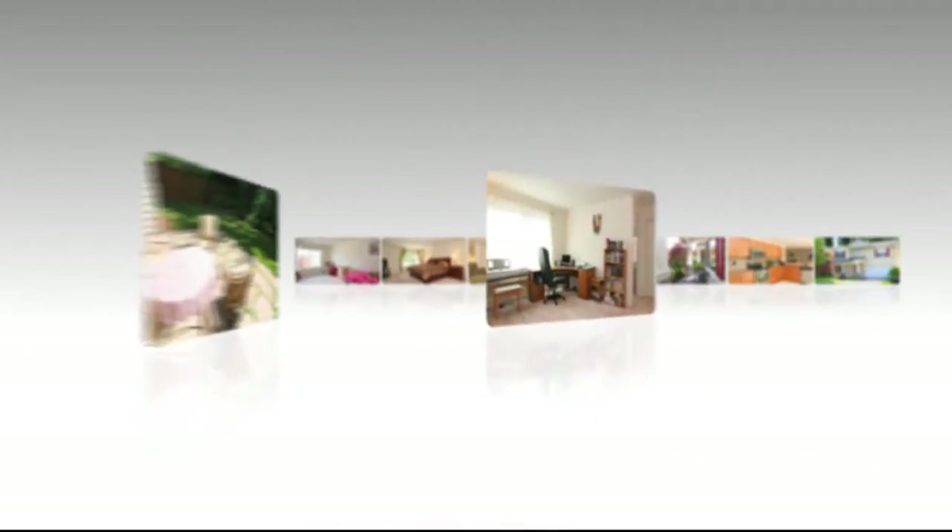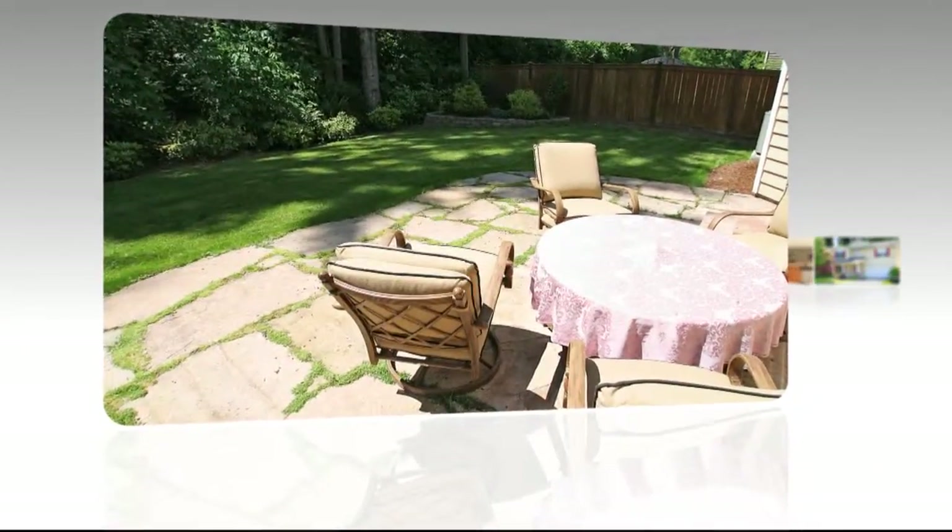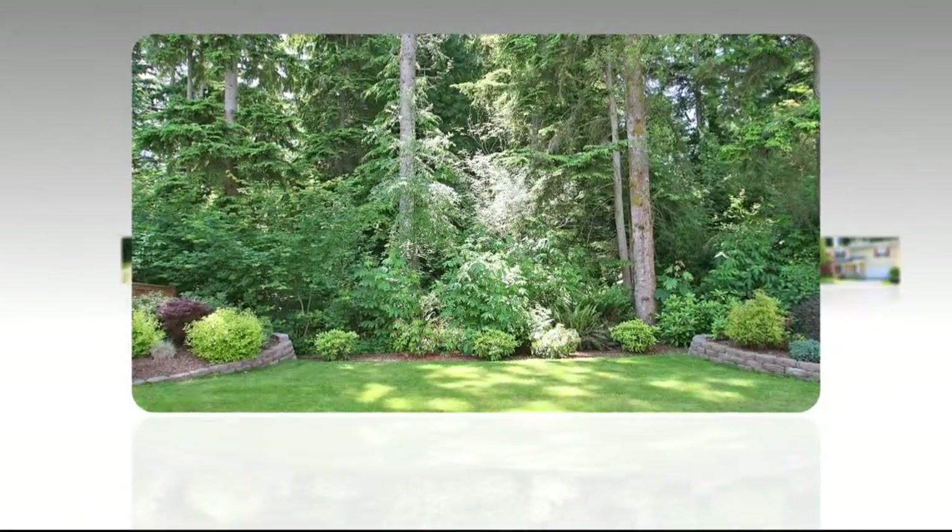This beautiful home is complemented further by an entertainment sized patio, delightful landscaping, and bordered by a protective native growth area. We'd love for you to make this your home. Go to RedmondBest.com or you can contact me at EmanuelFonte.com.